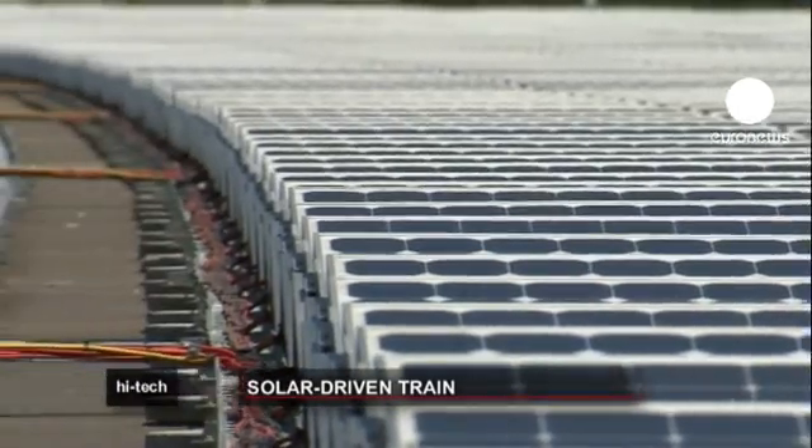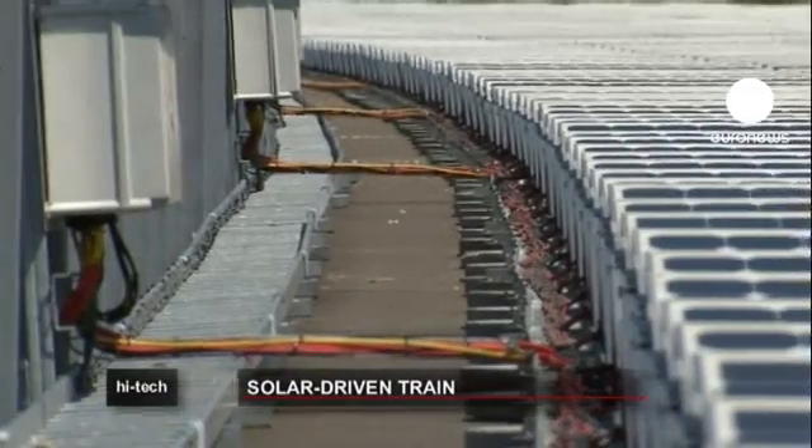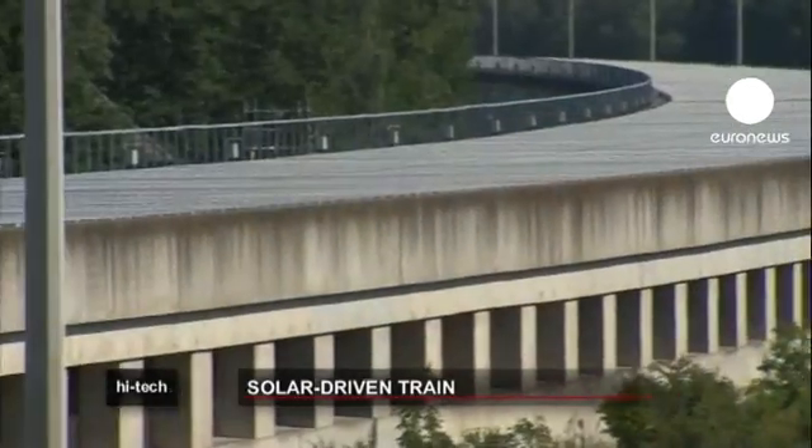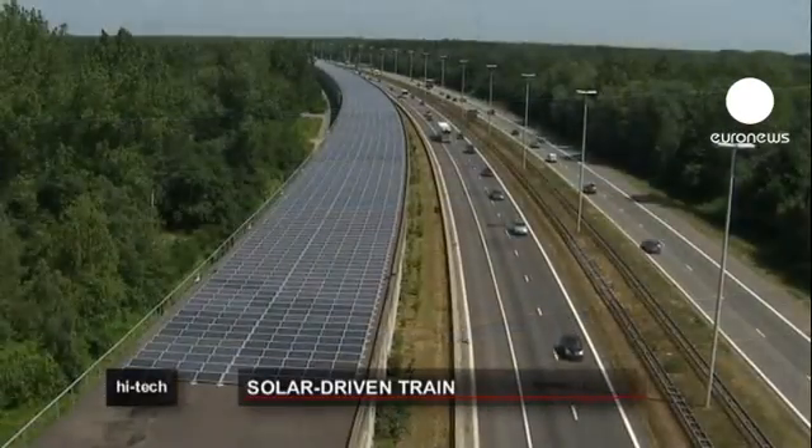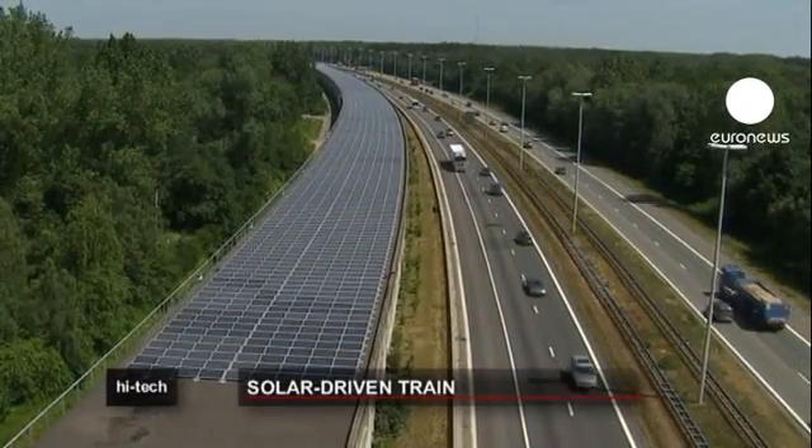Italy already uses solar panels to power the air conditioning in some of its trains and France is looking to do the same. Belgium hopes to run some 4,000 trains per year entirely on solar power generated by the installation.